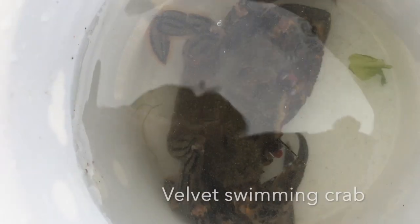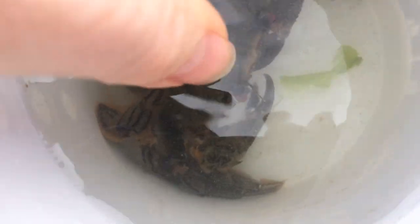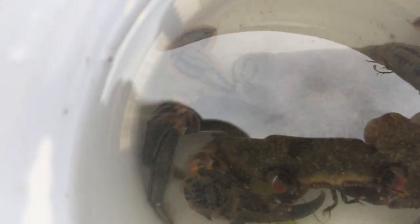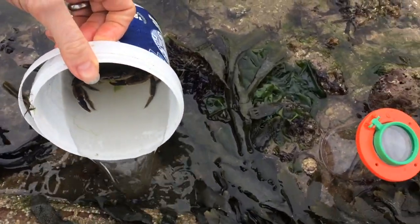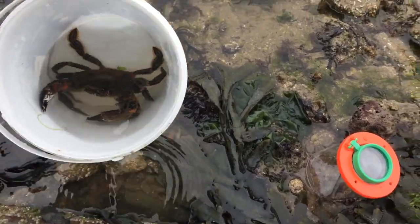Another crab found on the lower shore is the velvet swimming crab. Now these crabs are pretty vicious — if I try to pick him up you can see he's going for me, and they give quite a nasty pinch. Very different from shore crabs and edible crabs. They have got a furry back, and if you do stroke it very carefully without going near its pincers, it does feel like velvet. They also have these amazing bright red eyes. Because they're a swimming crab, their back legs are adapted — they're flattened to be like paddles so that when they fall through the water they will slow their descent. They can't really swim, but these are really vicious and will attack things in the rock pool — they are probably quite like a top predator in this area.